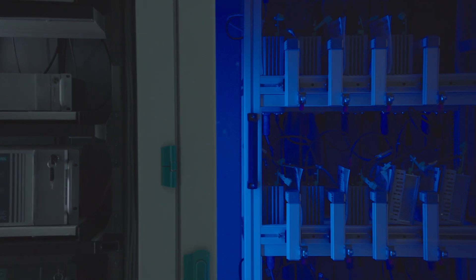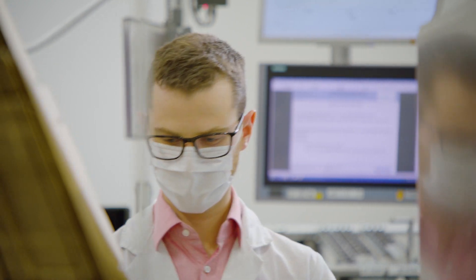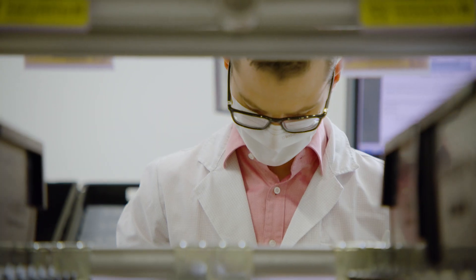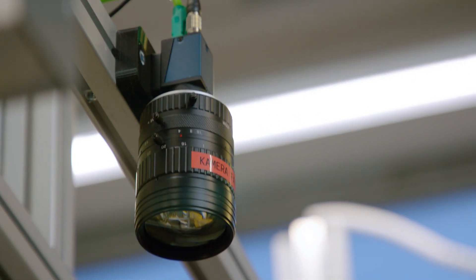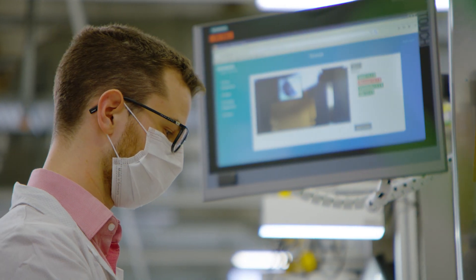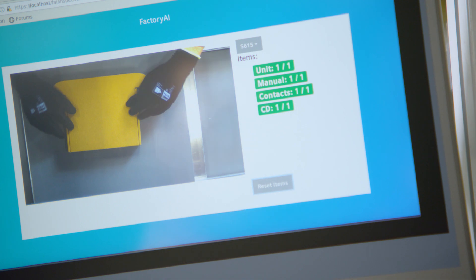How can we help workers with artificial intelligence? We have a great example in our manufacturing in Karlsruhe, where we produce our industrial PCs. We use visual inspection to help our workers package the industrial PCs. It is based on a camera and also on a model trained by Google Cloud. By doing so, we help our workers package the right components completely — and that saves time, it saves rework, and it increases customer satisfaction.